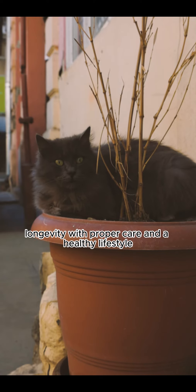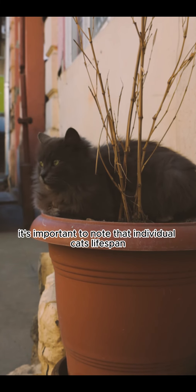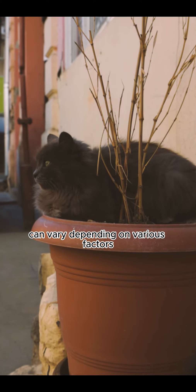Longevity. With proper care and a healthy lifestyle, Persian cats can live for an average of 12 to 15 years or longer. However, it's important to note that individual cats' lifespan can vary depending on various factors.